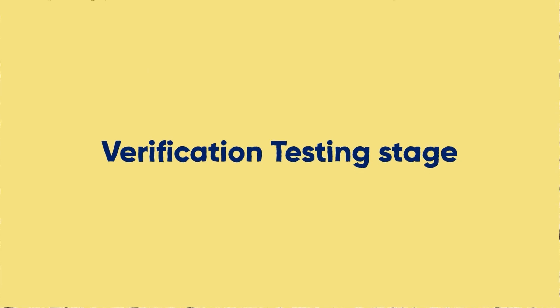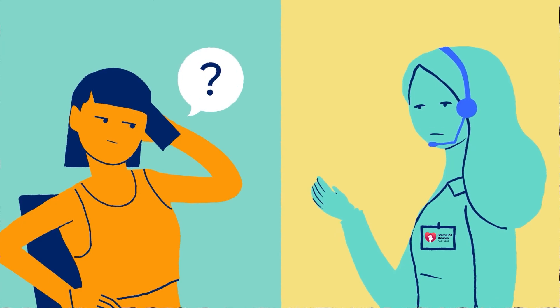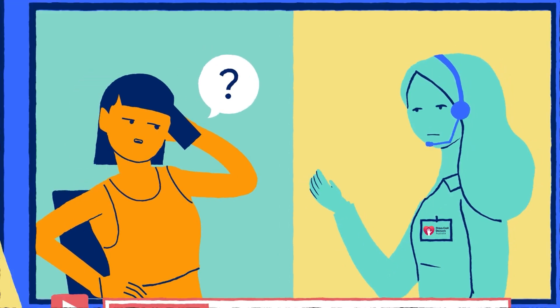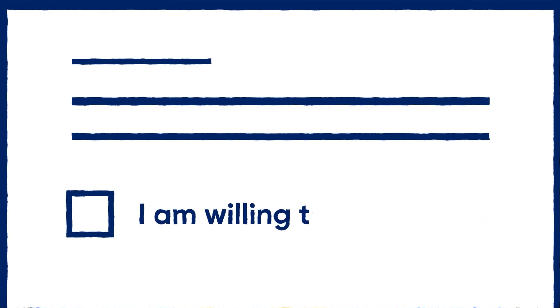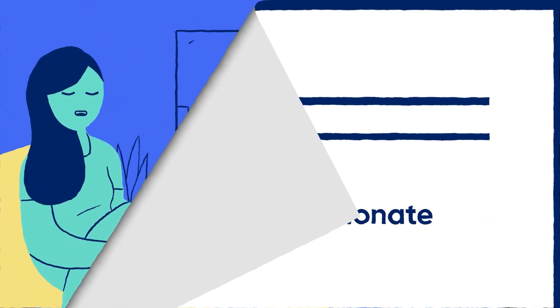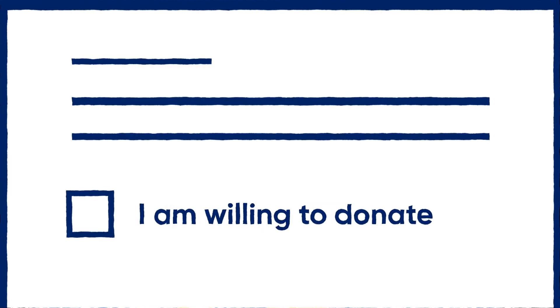This is called the verification testing stage. Your donor support coordinator has already contacted you to explain the verification testing process in detail. In case you missed anything, this video will provide a rundown of what happens, so you feel comfortable and well informed. If you have yet to confirm you were willing to donate, please do so as soon as you can. As you can imagine, the patient needs certainty as quickly as possible, and if you are unsure, now is the time to withdraw.